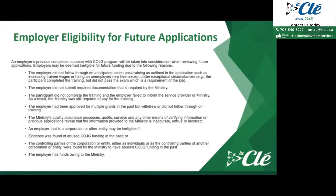Other reasons for future ineligibility include: the employer did not submit required documentation; participants did not complete the training and the employer failed to inform the service provider or ministry, resulting in the ministry still having to pay; the employer was approved for multiple grants but withdrew or did not follow through on training; ministry audits or surveys revealed that information provided was inaccurate, untrue, or incorrect; evidence of past abuse of COJG funding; or the employer still has funds owing to the ministry.